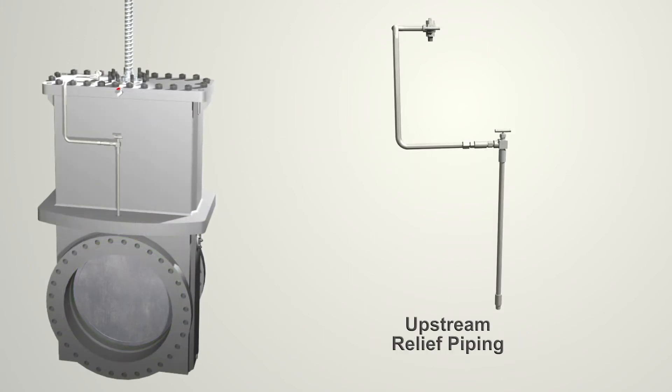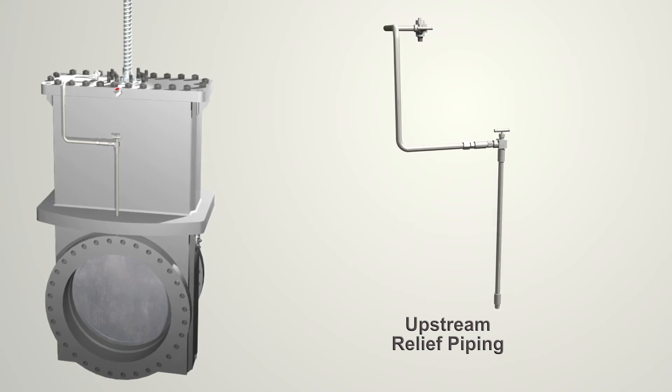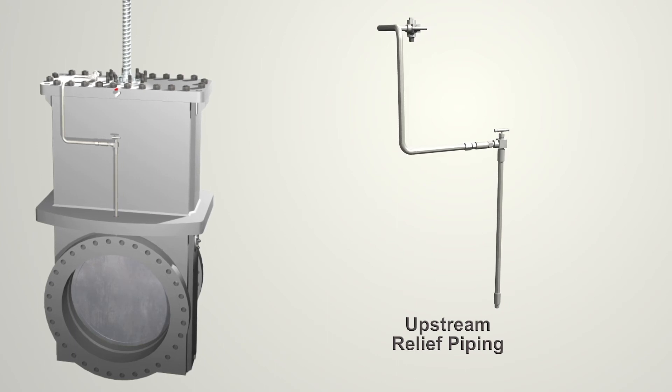High internal pressures can result from thermal expansion. To protect the valve from overpressure, the valve is provided with upstream relief piping, which allows excess body pressure to relieve to the upstream side of the valve.